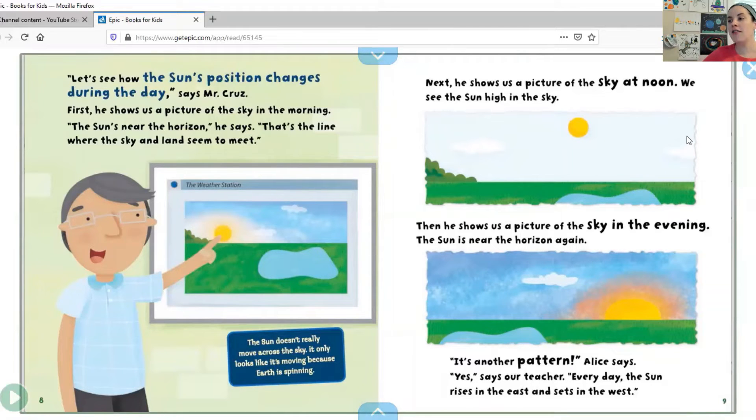Next, he shows us a picture of the sky at noon — we see the sun high in the sky. Then he shows us a picture of the sky in the evening: the sun is near the horizon again. It's another pattern, Alice says. Yes, says our teacher — every day the sun rises in the east and sets in the west. So friends, you can go outside early in the morning on a sunny day and see which side the sun is on — that side is east. And then go back outside when the sun is almost setting, and that side is west.